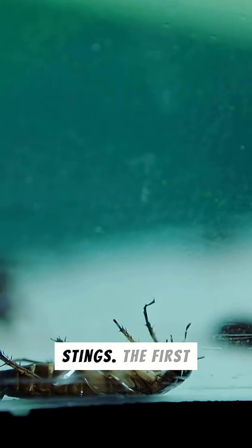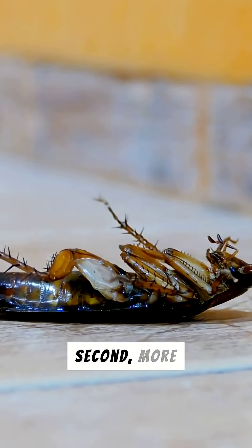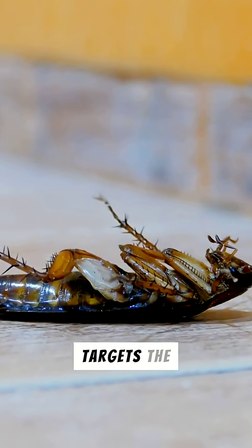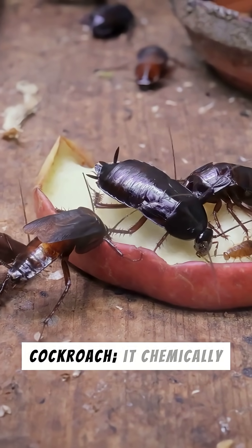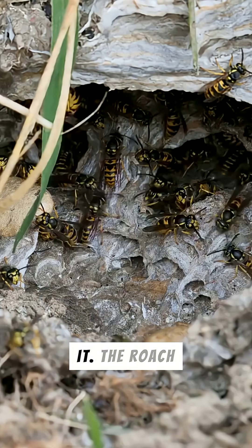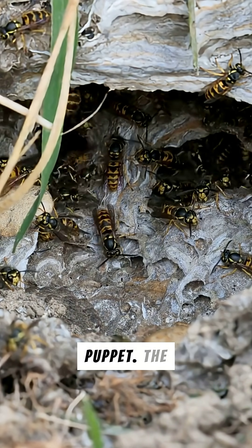It delivers two precise stings. The first temporarily paralyzes the roach's front legs. The second, more crucial sting targets the cockroach's brain. This second sting doesn't kill the cockroach — it chemically lobotomizes it. The roach loses its will to escape, becoming a docile, controllable puppet.